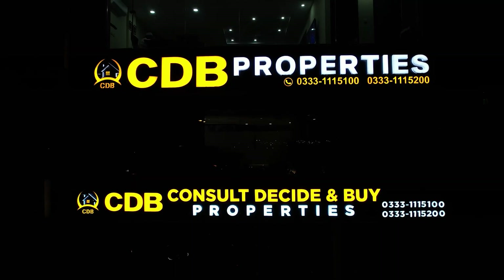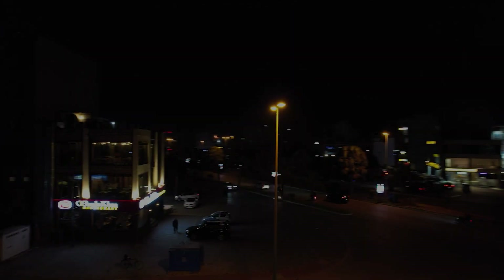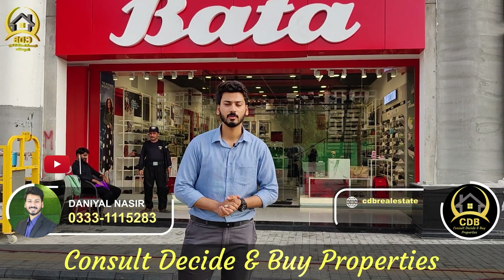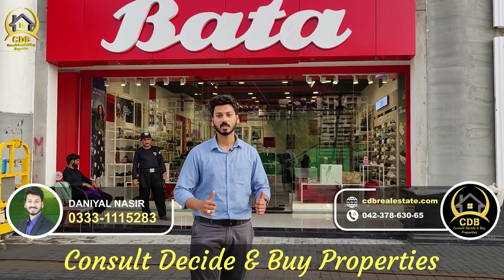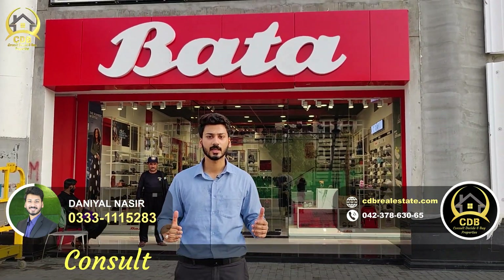As-salamu alaykum viewers. Welcome to CDB Properties YouTube channel. I am Samaya Danial Nassir. I hope you are all well. Today I am at Commercial Bahria Orchard Phase 4, and you can see behind me is Orchard Mall.